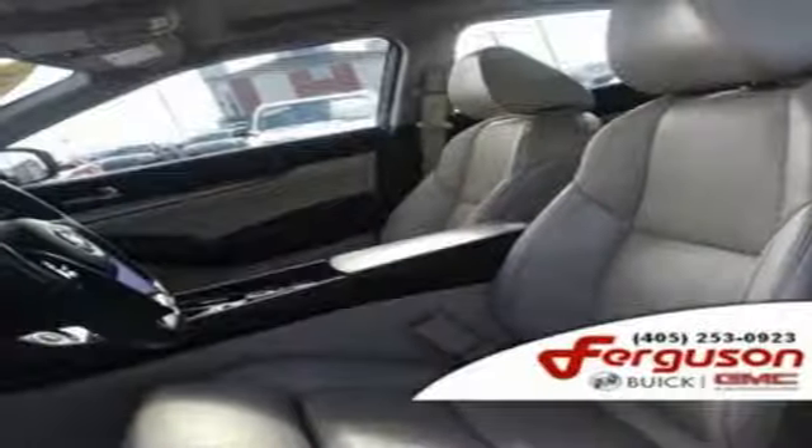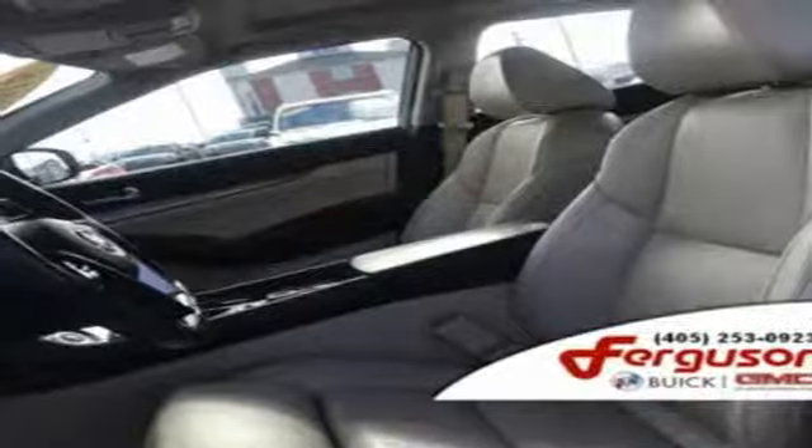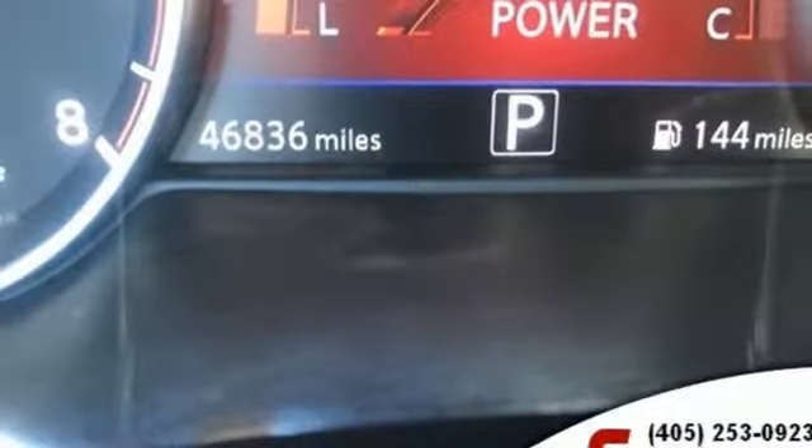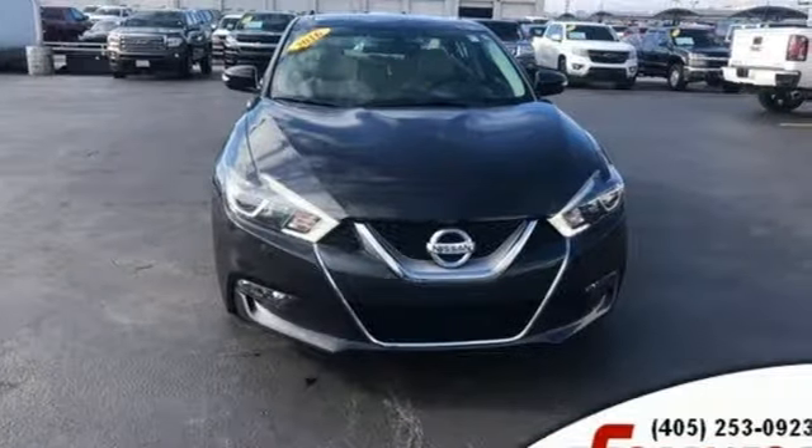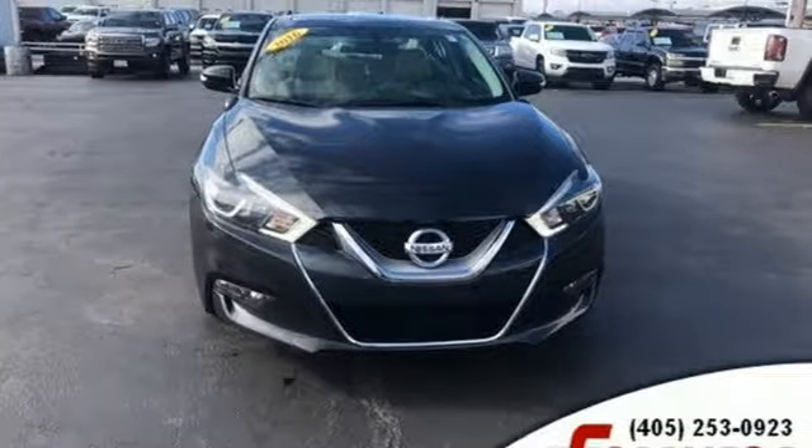Continuously variable automatic transmission. Express open and closed sliding and tilting sunroof. Gas pressurized shocks. And V6 engine. Take it for a test drive today.